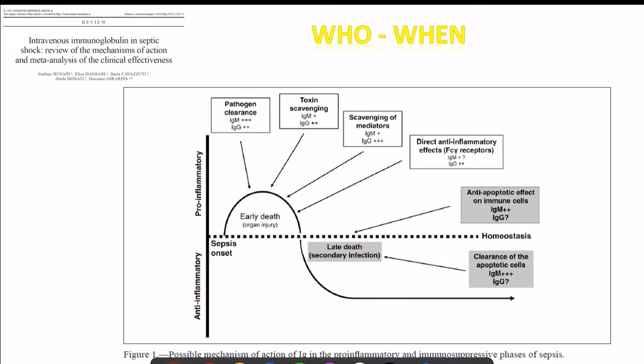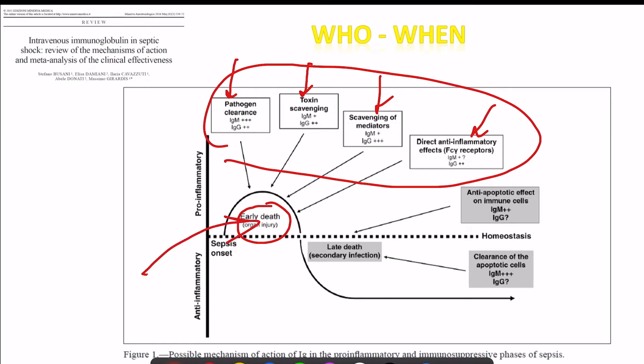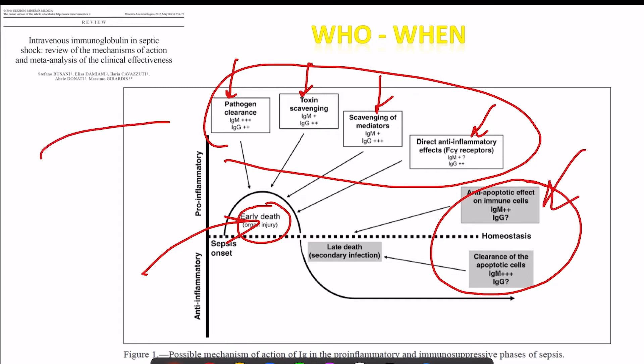The vital question is: who to give it to, and when? Most studies show that when IVIG is given early it shows maximum benefit, resulting in pathogen clearance, toxin scavenging, mediator scavenging, and anti-inflammatory effects. All these early effects result in significant reduction in mortality, as they prevent organ failure. In later stages, the effect is less pronounced, so the target is to give this drug as early as possible.